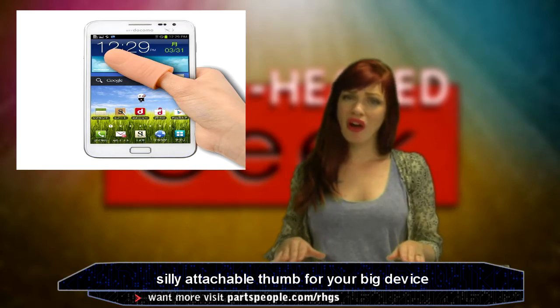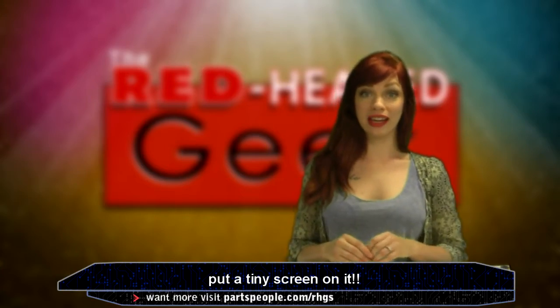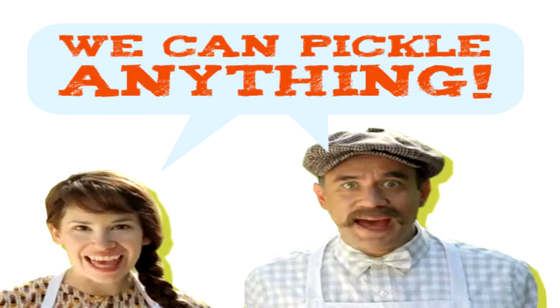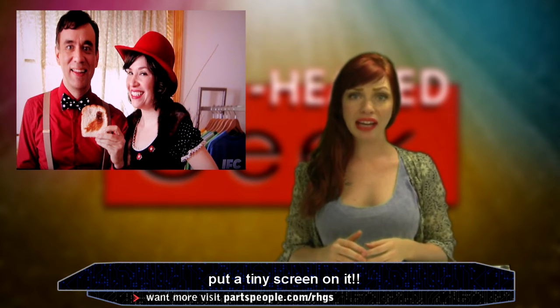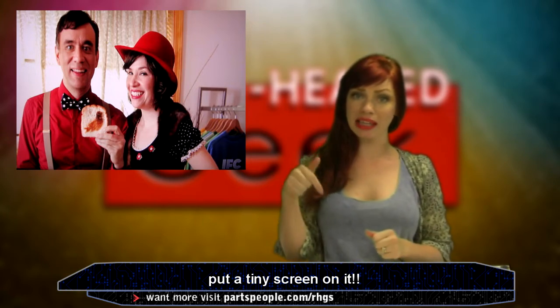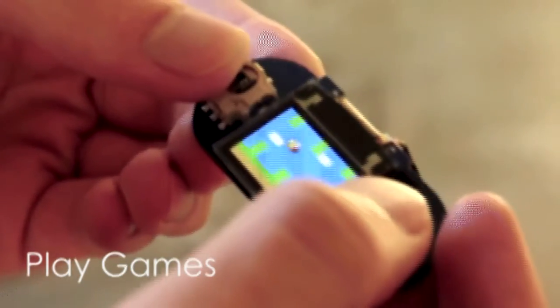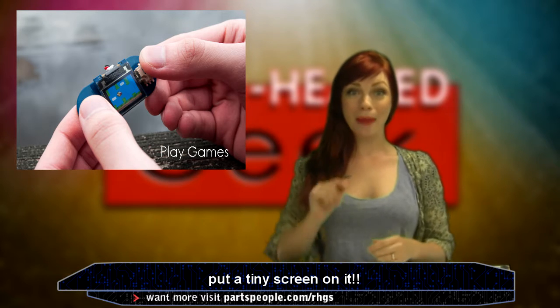So... many... thoughts. I love the show Portlandia — they can ride bikes, run a feminist store, pickle that, and most of all, put a bird on it. I've always wanted to have my own version of 'put a bird on it,' and now I'm even more jealous that someone thought of this before me. Put a tiny screen on it. Ever really needed to play Flappy Bird on a device the size of your pinky? Do you also have perfect vision? Then Tiny Screen might be for you.